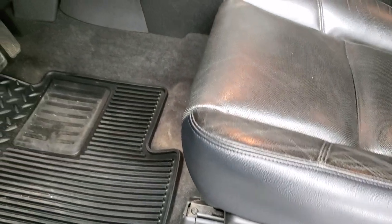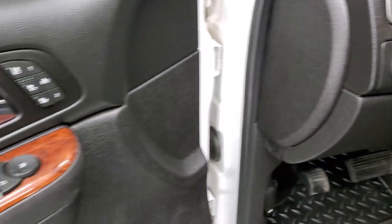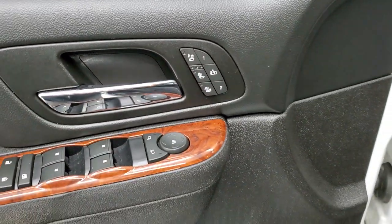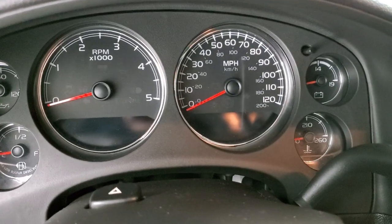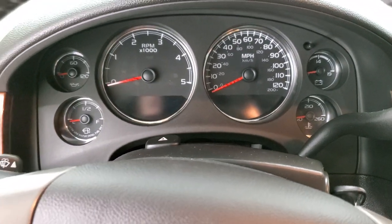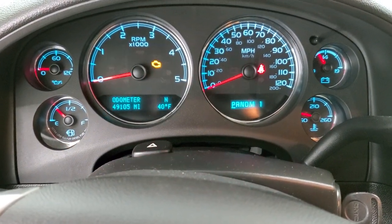It comes with the factory all-weather floor mats, factory brake controller, auto headlamps, and turn dial four-wheel drive. Over here is your wood grain trim, power windows, power locks and power mirrors, heated seats, cooled seats and memory driver seat. As we hop inside the vehicle here, you can see that this one has 49,105 miles. The instrument cluster is very nice and clean. You've got your trailer gain right there, compass temp display, and I think you can get a mileage display on there as well.